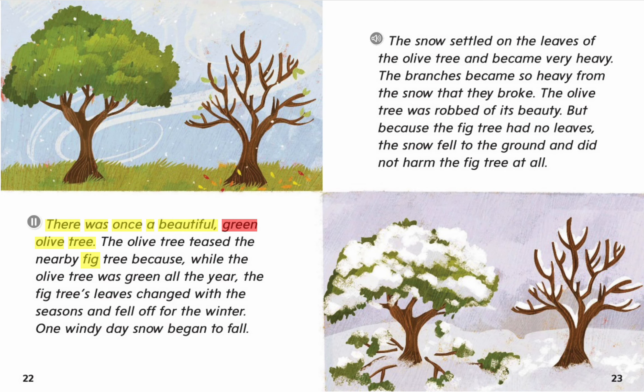There was once a beautiful green olive tree. The olive tree teased the nearby fig tree because, while the olive tree was green all year, the fig tree's leaves changed with the seasons and fell off for the winter. One windy day, snow began to fall. The snow settled on the leaves of the olive tree and became very heavy. The branches became so heavy from the snow that they broke. The olive tree was robbed of its beauty. But because the fig tree had no leaves, the snow fell to the ground and did not harm the fig tree at all.